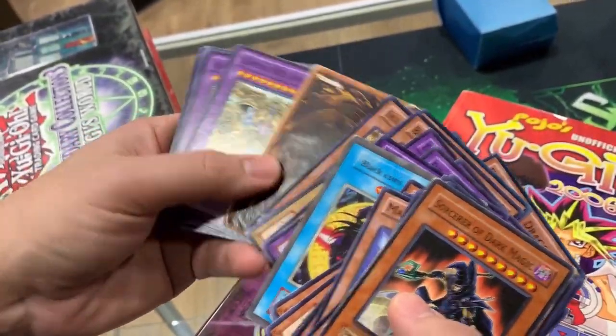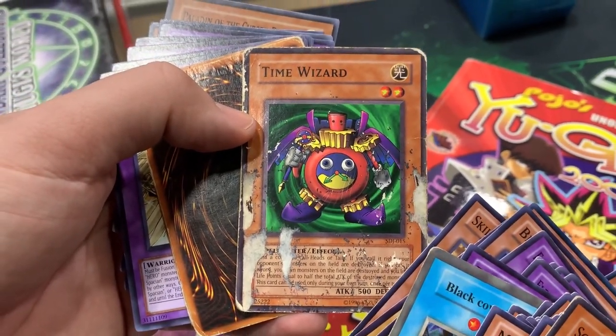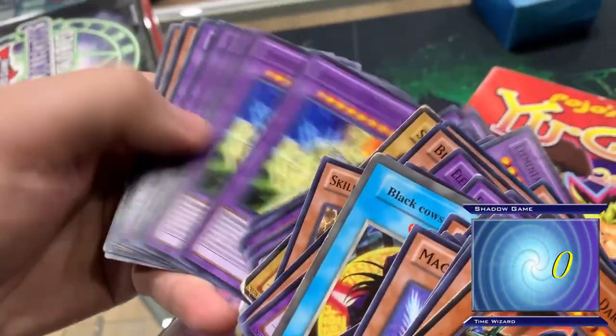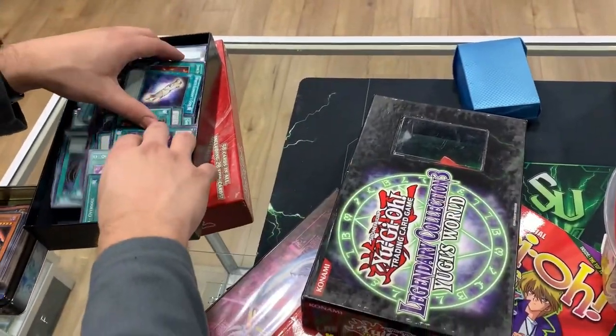Time Wizard has definitely experienced some Shadow Realm-like duels — he's taking some damage. Next, we have some of these Legendary Collection boxes here. Holy guacamole.